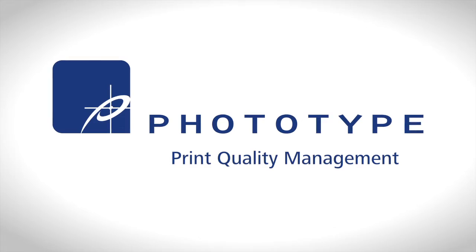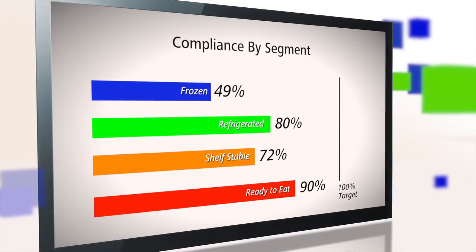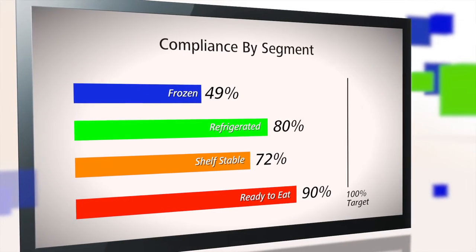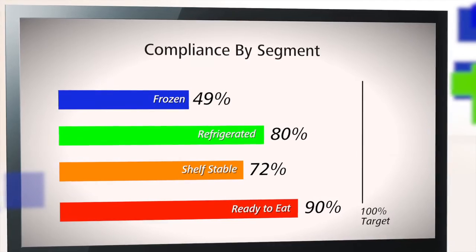Welcome to Phototype Print Quality Management for Manufacturers. What this program does is it actually gives them a metric that they can go against. They're actually able to look towards something where they have a defined target and a defined measurement against that target, so that it takes the subjectivity out of the question.